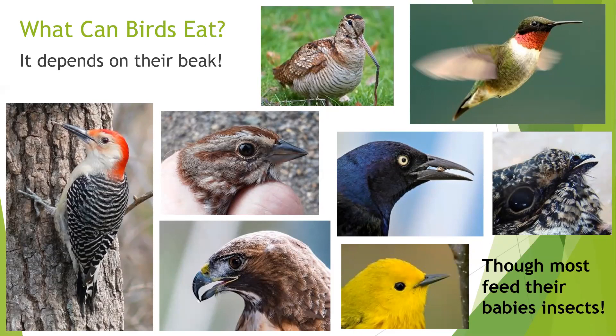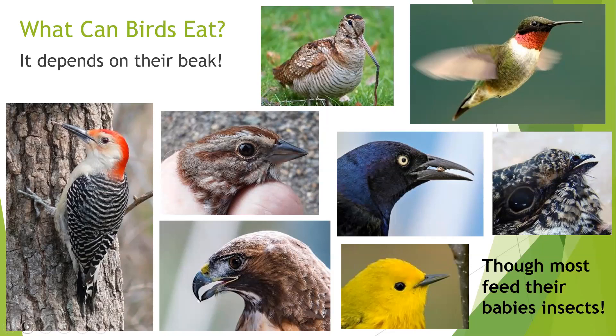The woodpecker's beak and body are designed for drilling into trees, with a tongue that has a little barb to stab insects and pull them out. Our raptor has that sharp pointed beak for ripping and tearing flesh. The grackle has a generalist beak — tough enough to crack some seeds and sharp enough to pick up insects, giving it a wider variety of foods. But for the most part, birds are specialists and not generalists, so we have to think about the specific foods we're providing for them, and native plants can do a lot of that.